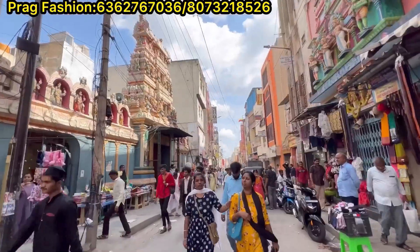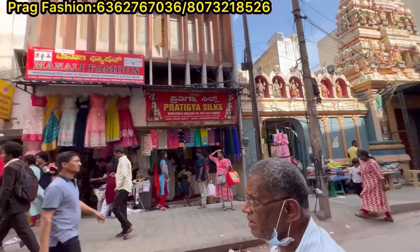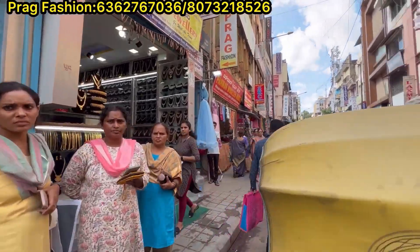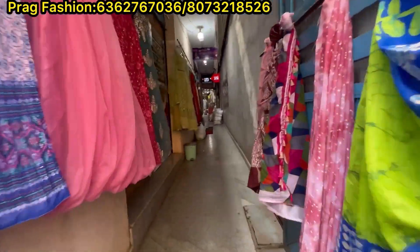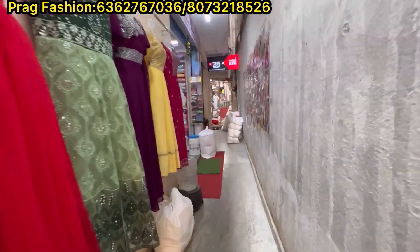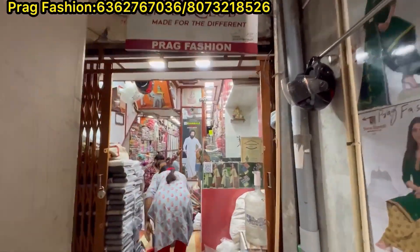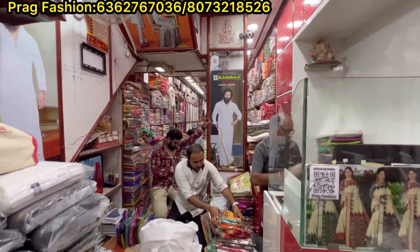The shop is located at Chickpet Bangalore, Avenue Road. Balaji Temple is in the same place. Opposite side to the side. You can also check here. There are a lot of designs. Daily wear, a fancy designer. And you can also reach for the price.